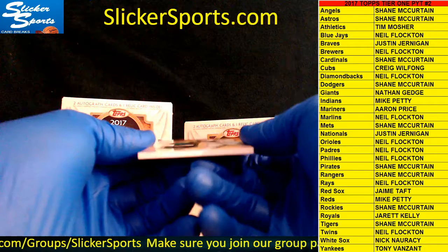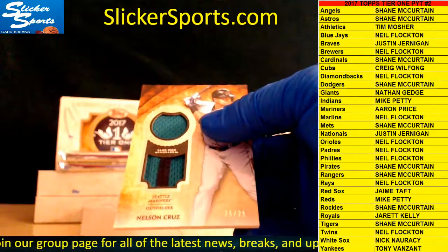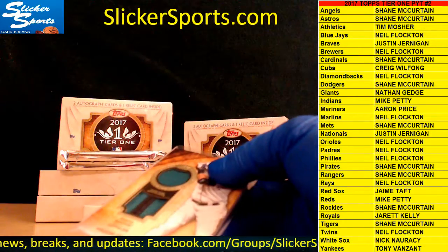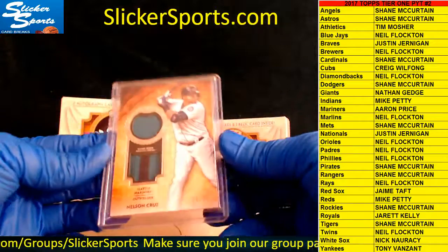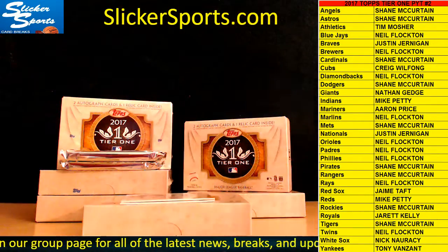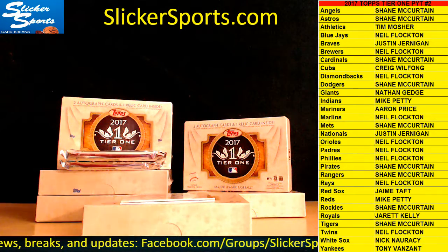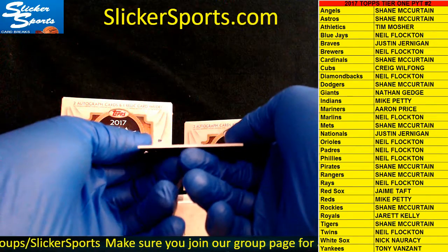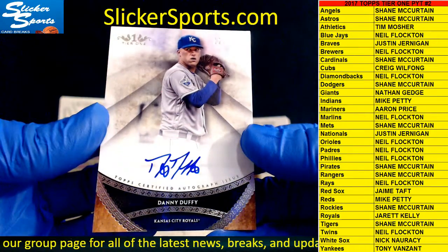This is going out to the Mariners — Nelson Cruz — Mariners, Aaron Price with the first card of the box break. Nicely done Aaron! He gets a 25 out of 25 Nelson Cruz card. Next up we have 121 out of 300 blue sharpie autograph going out to the Royals — Danny Duffy — Danny Duffy for the Royals, Jarrett Kelly.